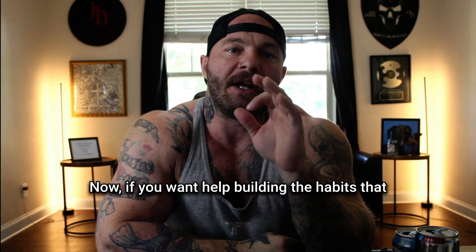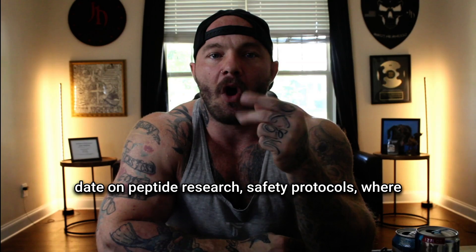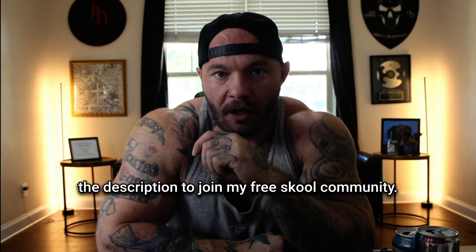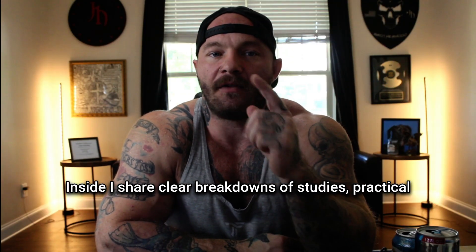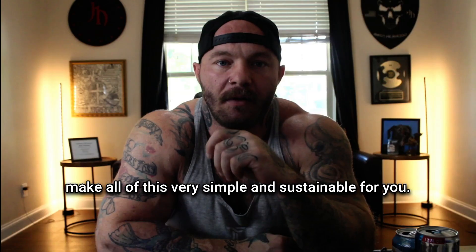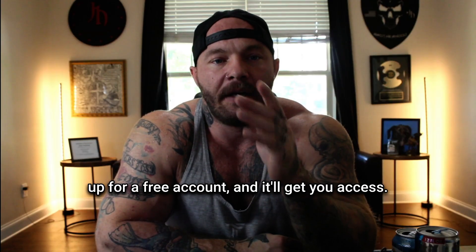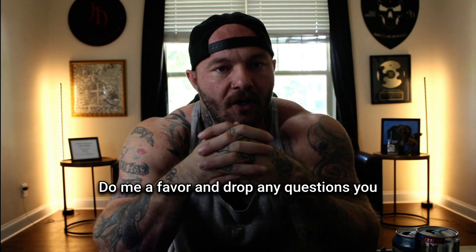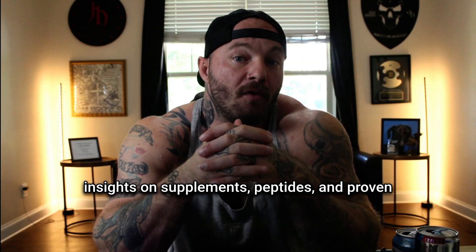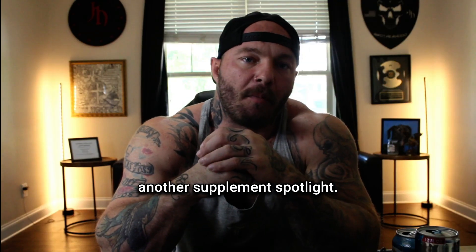If you want help building the habits that make these results last while staying up to date on peptide research, safety protocols, and where people are finding safe resources, there's a link in the description to join my free school community. Inside, I share clear breakdowns of studies, practical nutrition and training strategies, and resources that make all of this simple and sustainable. Just tap the link in the description, sign up for a free account, and I'll get you access. Drop any questions you have in the comments below, and subscribe to the channel if you want more real-world insights on supplements, peptides, and proven methods to get lean and strong the right way.